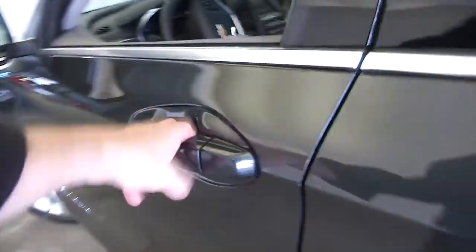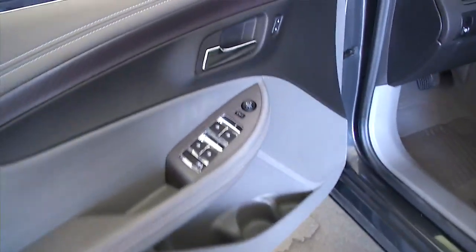Moving forward, power windows, power locks, power mirrors, power seat adjustments.